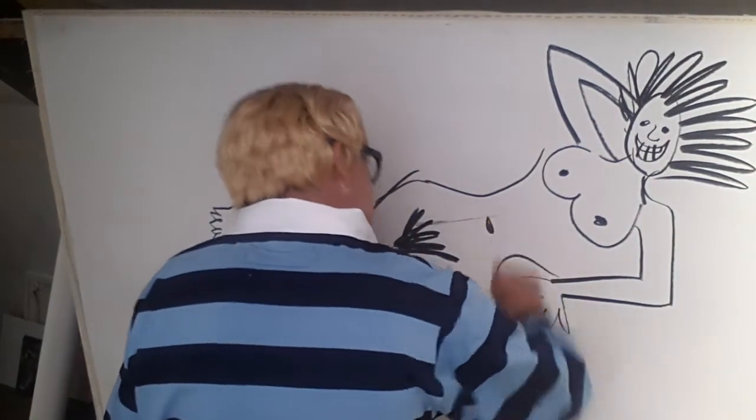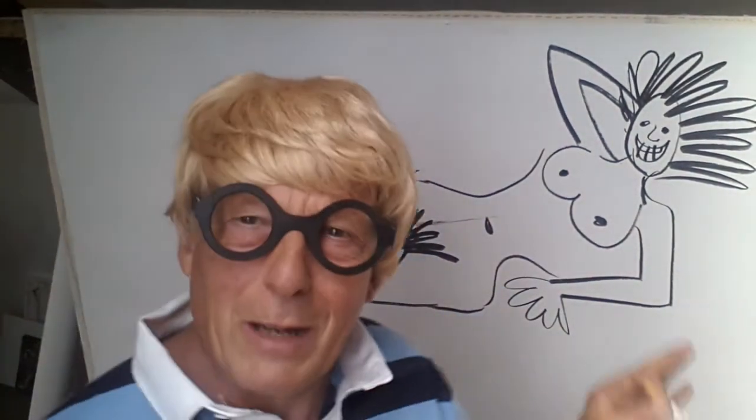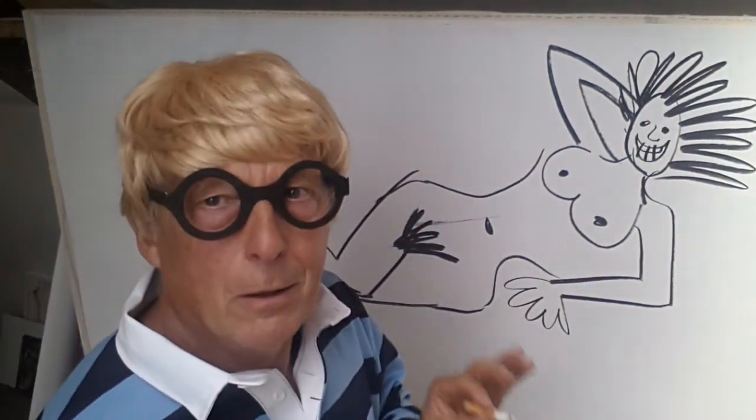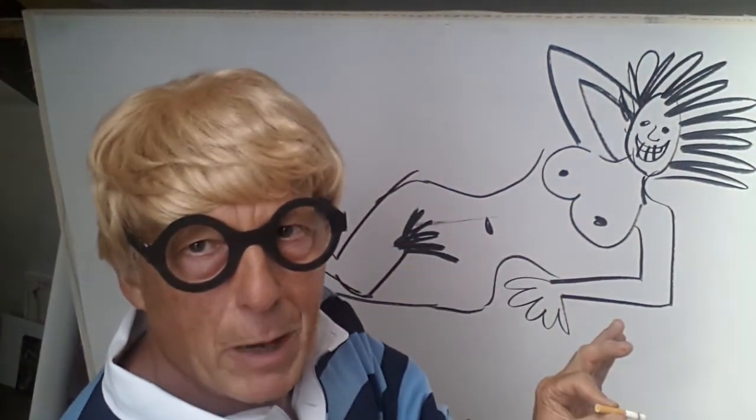Oh, of course — don't forget the belly button! And there you have it: a wonderful average student drawing of the human female nude.